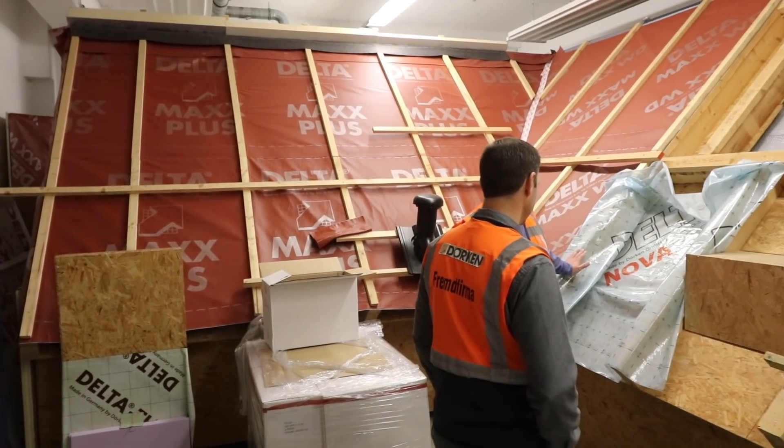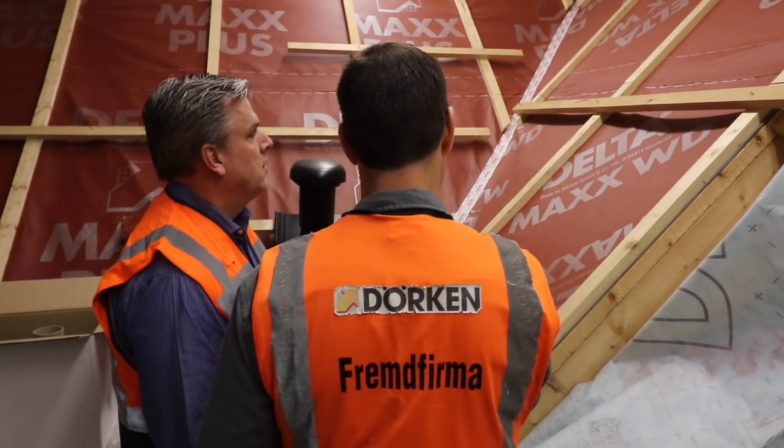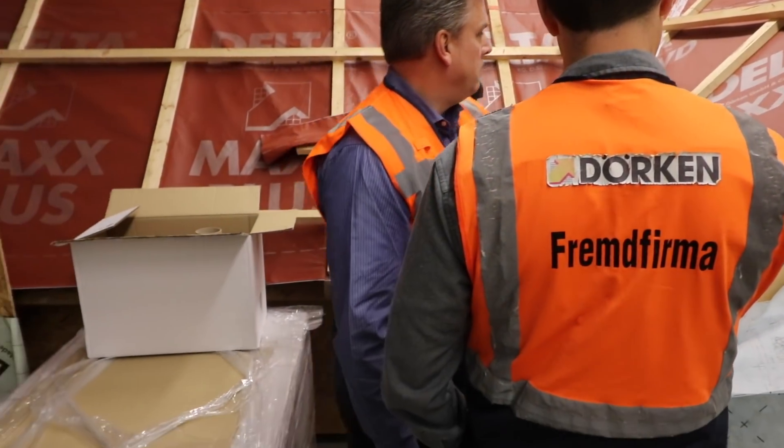This is Matt Reisinger and Jordan Smith on the Build Show, and we are actually in Haddock, Germany. We were at the Baal Show in Munich for a couple of days, and our friends at Dorken said, hey, if you're going to be in Germany, you've got to come see the factory. Jordan and I jumped at the chance because we use a lot of these membranes down in Texas, and this is actually where they make some.